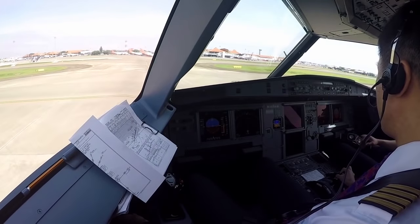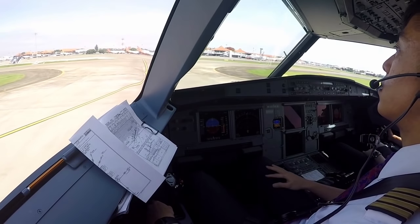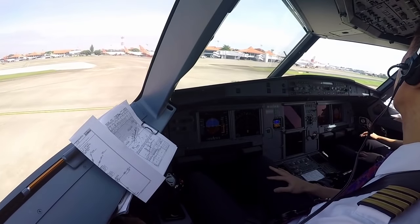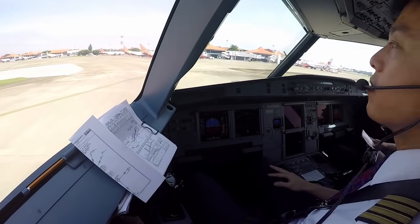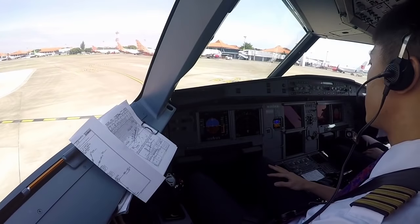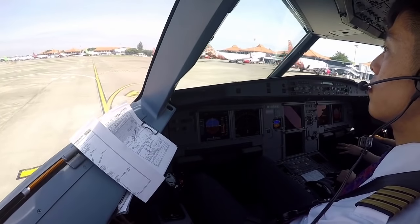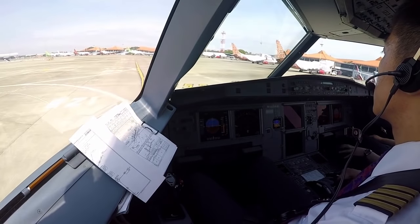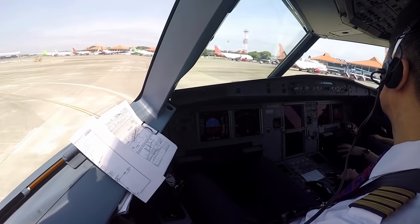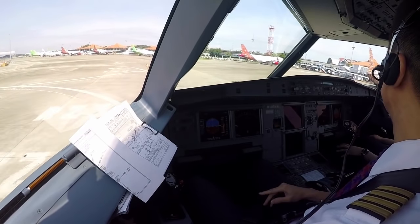Charlie 71, monitor 12025. Monitor 12025. Bravo 71, yes. After landing checklist, when ready, please. Flaps retracted, spoiler list. After landing checklist complete. Thank you. Sorry for the slight turbulence in the funnel — no problem, no problem.